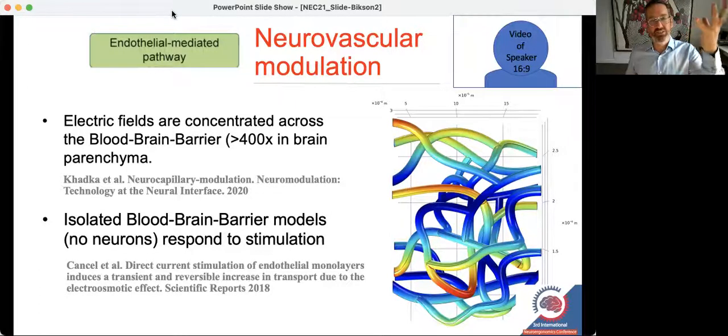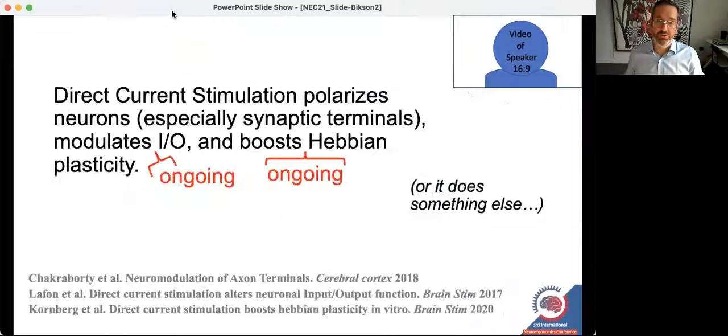Some of our recent work on the subject has taught us that blood vessels suck up the current and redistribute it, creating very high electric fields across the blood-brain barrier. We also know that in animal models in vitro — systems where neurons are absent — you can directly show that the blood vessels respond.